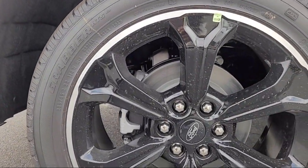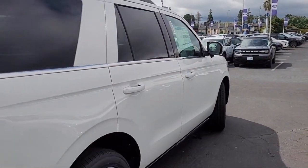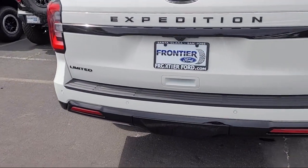It also features a leather steering wheel with auto tilt away, rain sensitive windshield wipers, third row seating, garage door transmitter, heated rear seats, sport tuned suspension, and sync communication system.